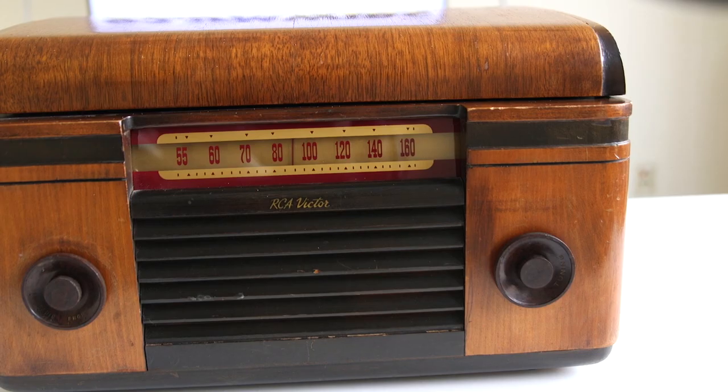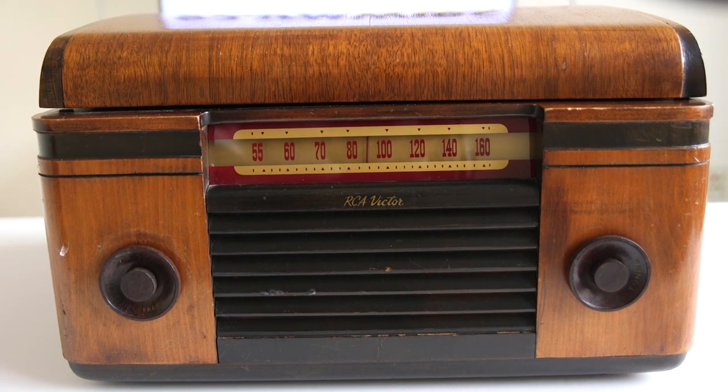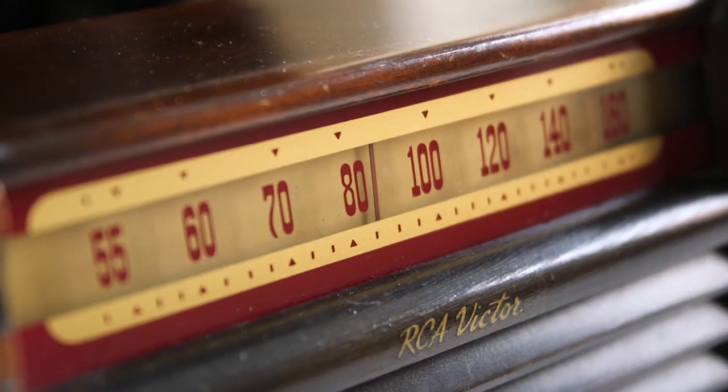This bad boy was in my grandparents' attic for years. I remember as a little boy in the 80s crawling up into that attic and seeing all this stuff — it's like going into a time warp. As a little boy I'd go up there for an hour just looking around. This thing was there I bet 20, 25 years.